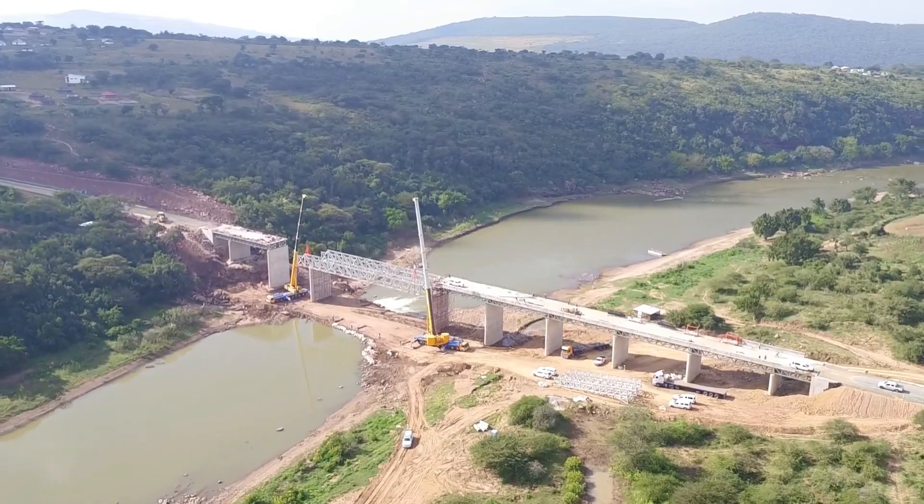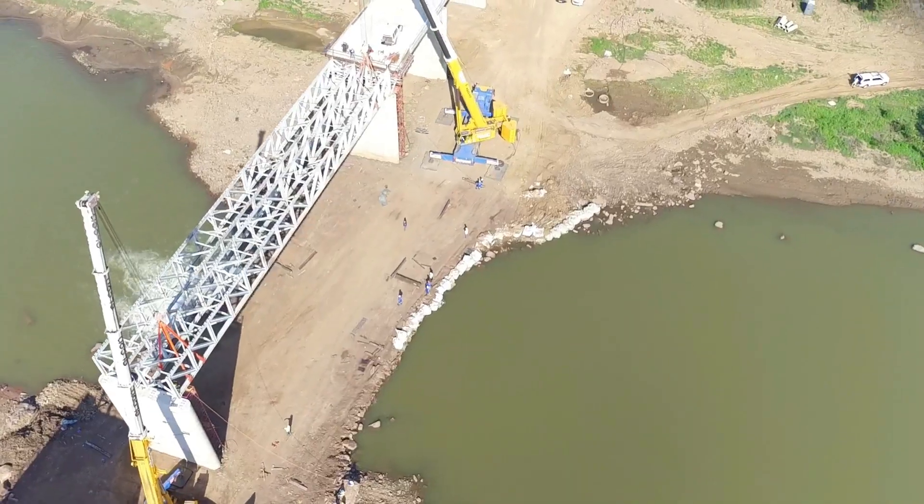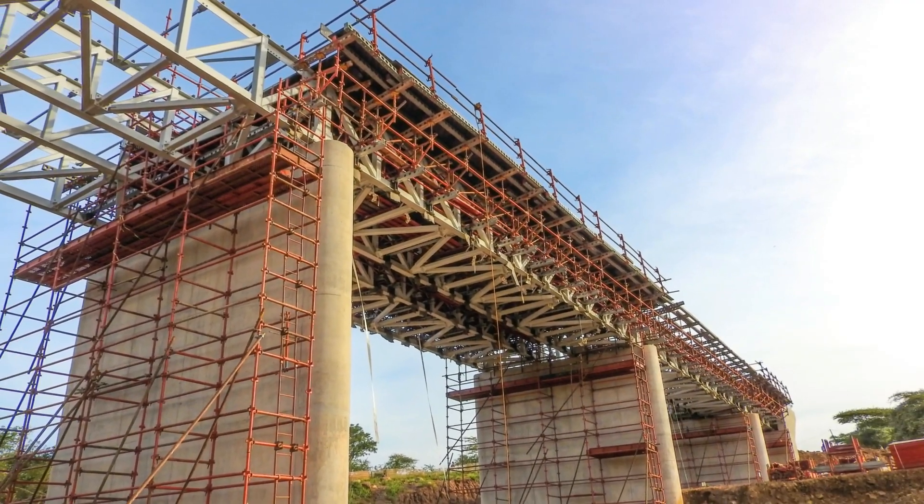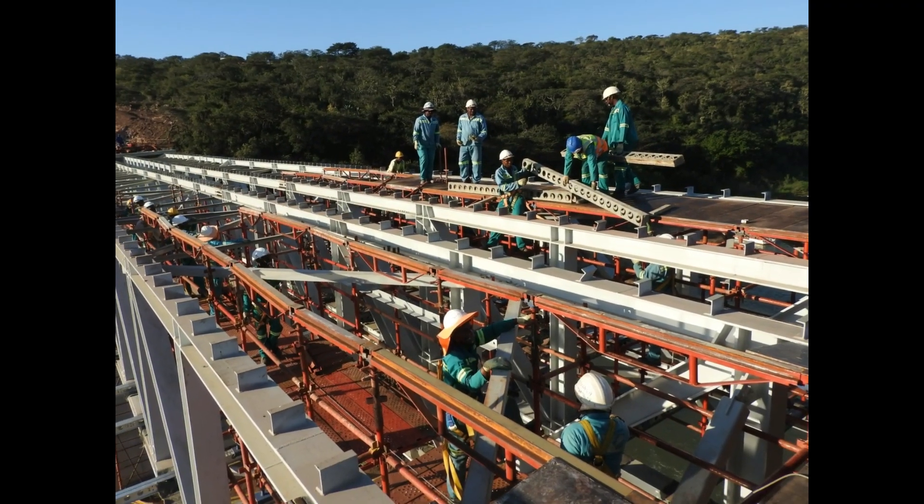This solution ensured that spans of up to 50 metres long could be constructed without the constraint of falsework and formwork being supported from the riverbed, which is so notorious for flash flooding.